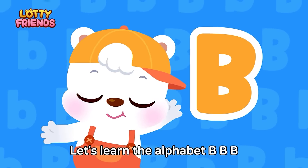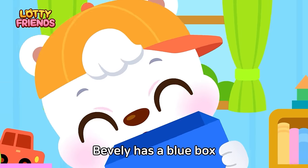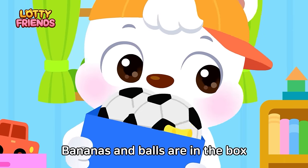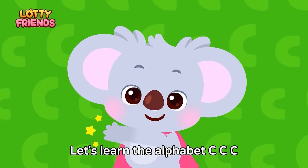Let's learn the alphabet. B — Blue, Box, Banana, Ball. Beverly has a blue box; bananas and balls are in the box. Blue, Box, Banana, Ball.